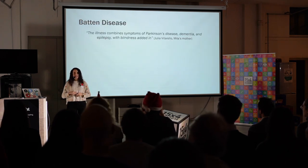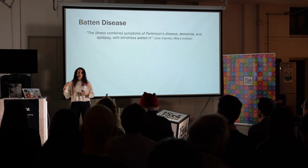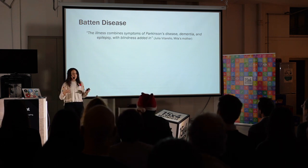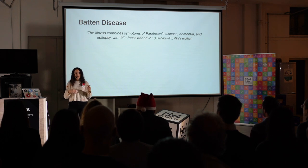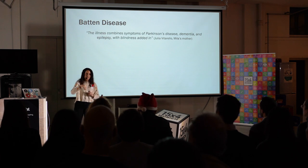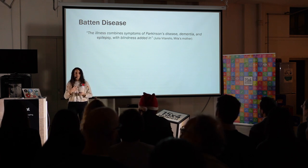Batten's disease — I think the best way to describe Batten's is to use the words of Milla's mother, where she says that Batten's disease is a combination of Parkinson's, dementia, epilepsy, plus blindness. So it's quite a drastic disease.